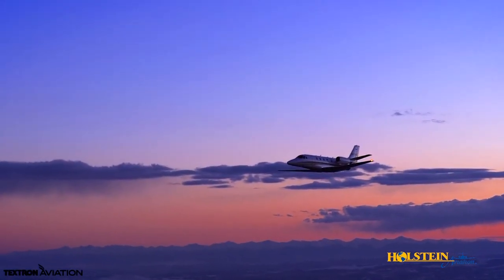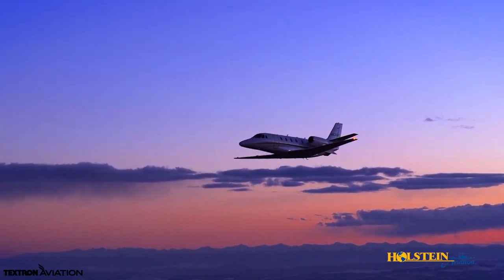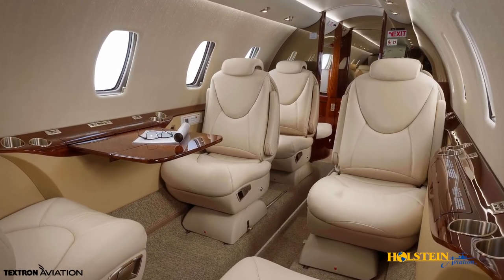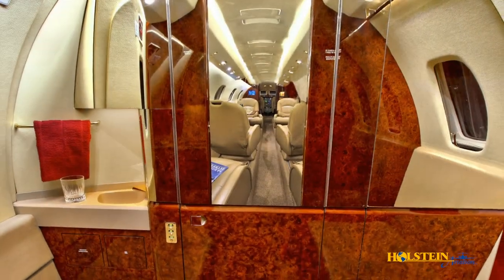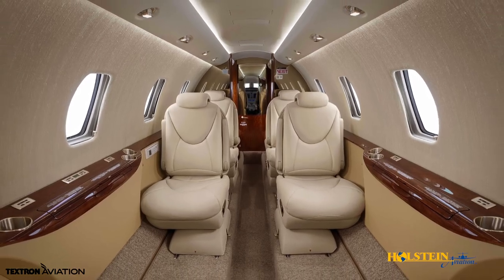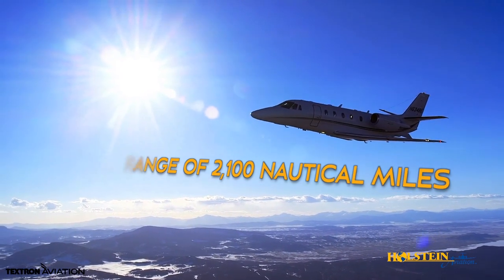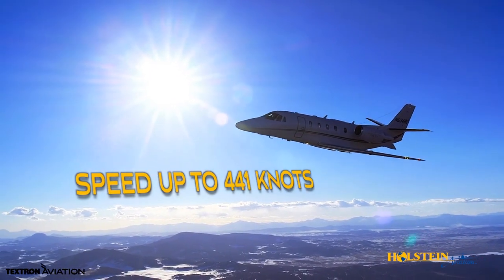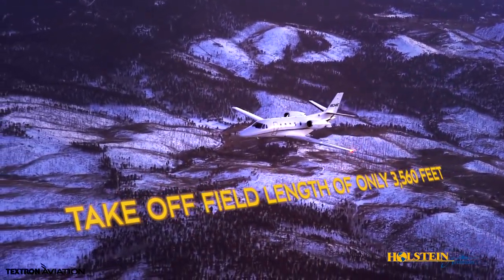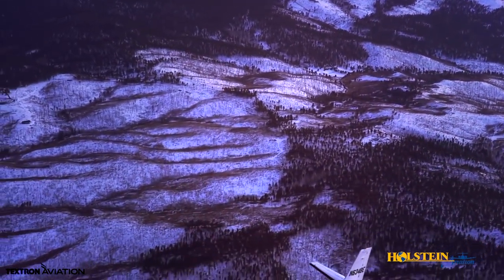The Citation XLS Plus continues to grow on the popularity enjoyed by the XL and XLS because it combines transcontinental range, world-class cabin comfort for up to 9 passengers, and provides exceptional efficiency without compromising performance. The aircraft is capable of a maximum range of 2,100 nautical miles and speeds up to 441 knots. With a takeoff field length of only 3,560 feet, short runway operations are a normal occurrence for this aircraft.